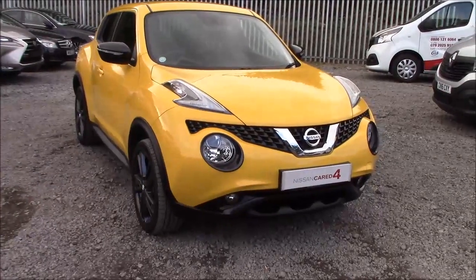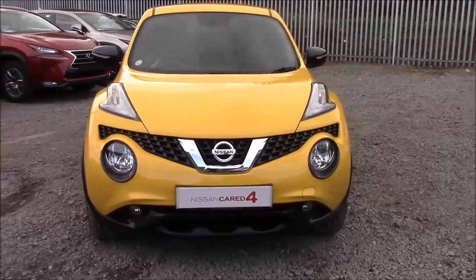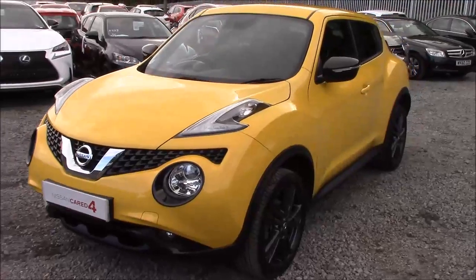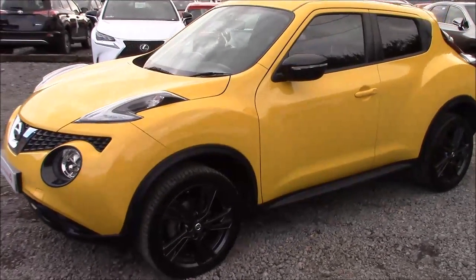Welcome to S&G's Nissan here on Hadfield Road in Cardiff. In our presentation today we have a Nissan Juke Centre Premium model which comes fitted with a 1.2 litre DIG-T petrol engine and a six-speed manual gearbox. The car was first registered in 2015 and comes finished in yellow with black detailing.